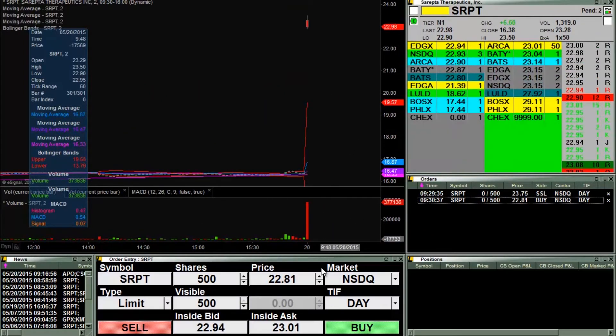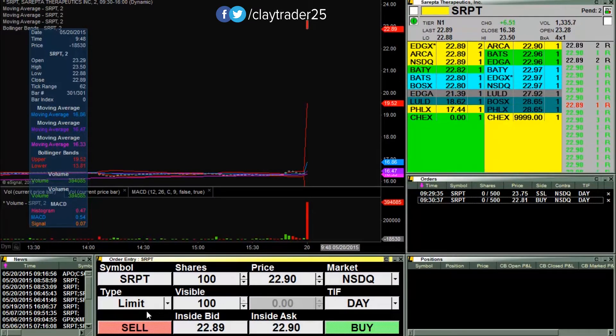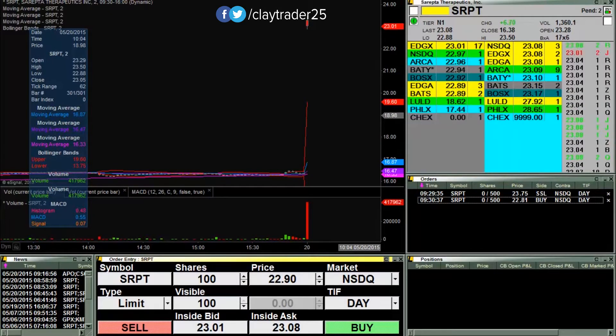I have an order in at 2281. Let's see if I can get that filled, and I'll look to just start my accumulation process here. I'm not sure if it's going to get down there or not. We shall see. I'll keep you updated.